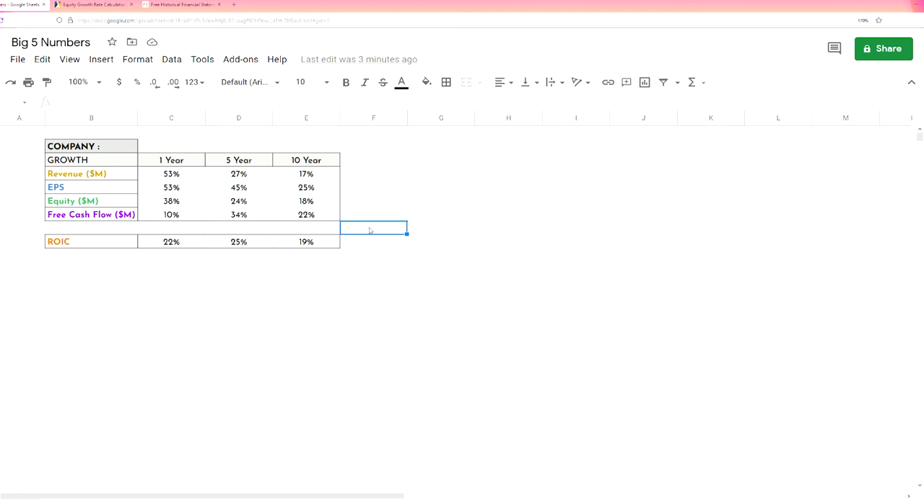Another example of a company with a really strong durable moat is Alibaba — their 10-year numbers are some of the best I've ever seen. Revenue is 48% per year, EPS is 45% per year, equity is 64% per year, free cash flow is 45% per year, and ROIC is 15%. So their growth rates are absolutely enormous and I can say with near complete certainty that Alibaba has a massive durable moat. They did have an EPS drop-off in the one-year, but it's because they paid a one-time fine that hurt profits. This is why understanding the business is really important before you even look at the big five.